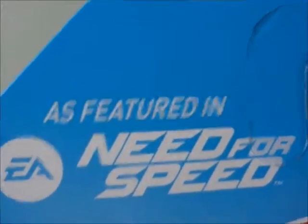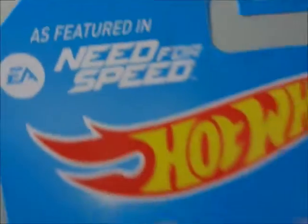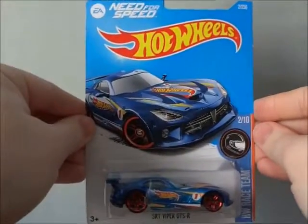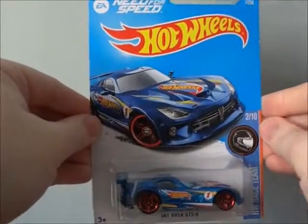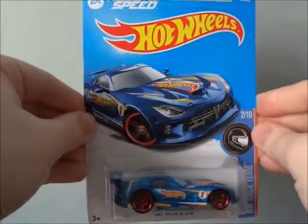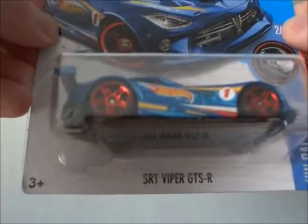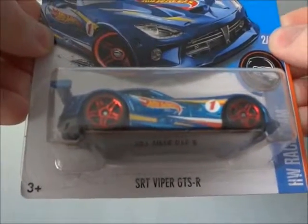E.A. Need for Speed presents Hot Wheels! Hello everyone, this is Virtualenball4 and I hope you like that terribly done intro. And as you can see right here, I'm doing another Hot Wheels video of the SRT Viper GTSR.